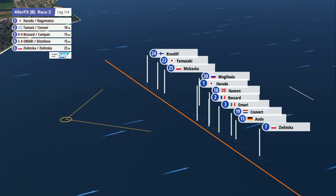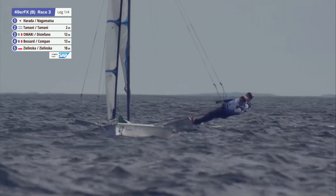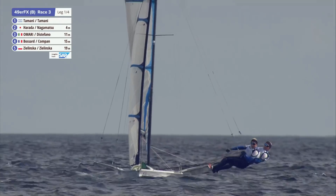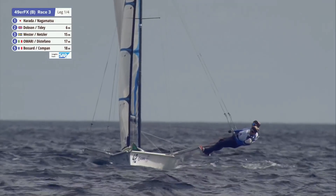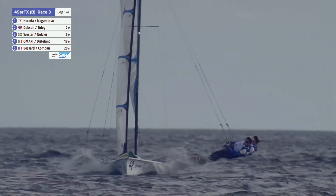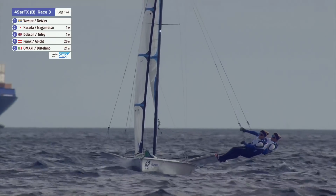They've been in the top 20 and now they're trying to hold on to the lead, but being challenged by the French — Bossard and Compas. Bossard and Compas are not really the ones to worry about right now. They've tacked — they'll be something to consider.